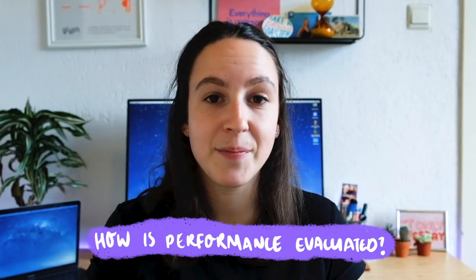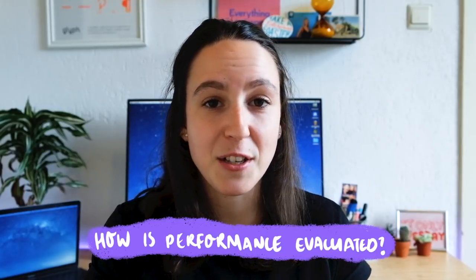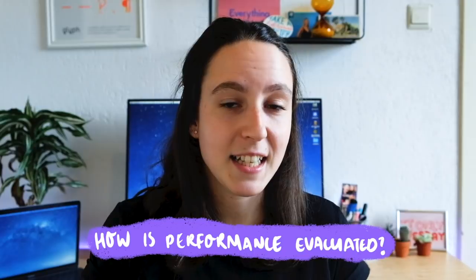Another good question to ask is: how will my performance be evaluated? It's good to know in advance how you're going to be evaluated and how success is going to be measured. Do they set goals? Are you going to be tied to those goals? Get a sense of how they're going to evaluate your performance.